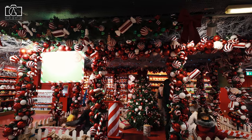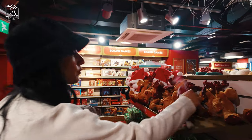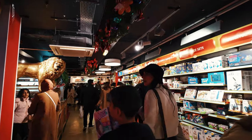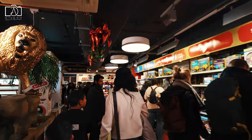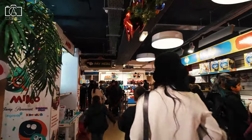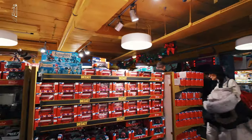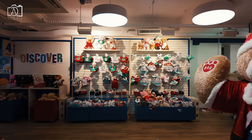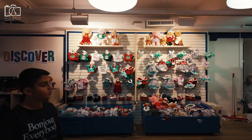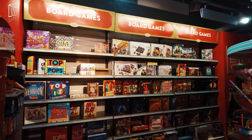Regent Street is renowned for its selection of upscale shops and designer boutiques, which typically reflect higher price points catering to a luxury market. The street is home to flagship stores of international brands and British designers, where prices are often reflective of the high-end quality and exclusivity of the products. In addition to luxury retail, there are also some mid-range brands available, offering more accessible pricing. Seasonal sales, particularly around New Year and Summer, present opportunities for more competitive pricing, with many stores offering substantial discounts.